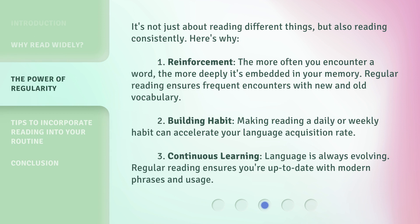It's not just about reading different things, but also reading consistently. Here's why. 1. Reinforcement. The more often you encounter a word, the more deeply it's embedded in your memory. Regular reading ensures frequent encounters with new and old vocabulary.